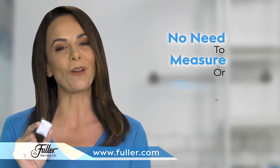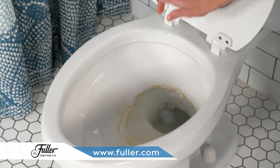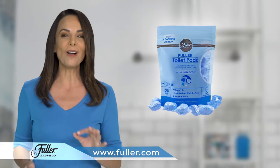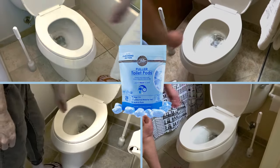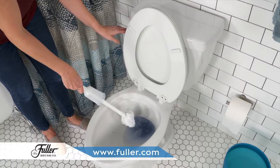You don't need to measure or even touch the cleanser. Just grab a wrapped pod from the bag and drop in. 10 minutes is all it takes. Or drop in a pod at night and the Fuller Pod works while you sleep — the longer the cleansers remain in the bowl, the better the cleaning action. Fuller Toilet Pods are perfect for multiple bathrooms; simply drop one in each and come back in 10 minutes to brush then flush.